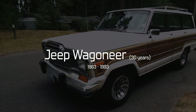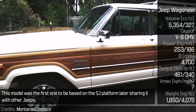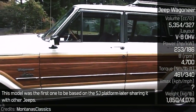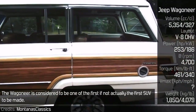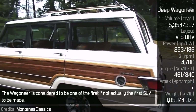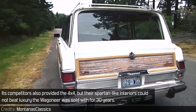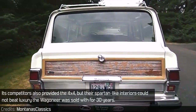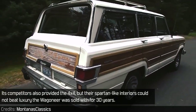The Jeep Wagoneer was like no other Jeep ever. This model was the first one to be based on the SJ platform, later sharing it with other Jeeps. The Wagoneer is considered to be one of the first, if not actually the first, SUV to be made. Its competitors also provided 4x4, but their spartan interiors could not beat the luxury the Wagoneer was sold with for 30 years.